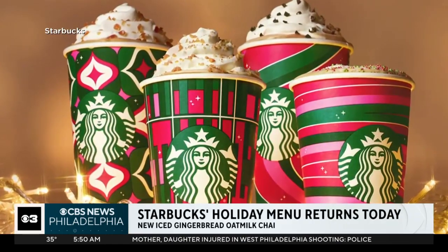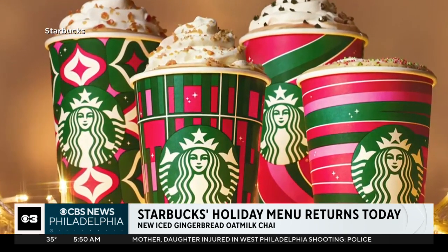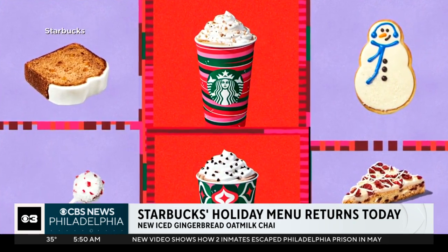Starbucks is getting a jump on the holiday. Starting today, the coffee chain's holiday menu is back. Customers can celebrate with four new red and green cup designs, plus a frosted bauble cold cup. Starbucks is also bringing back some old holiday menu favorites and adding two new drinks.